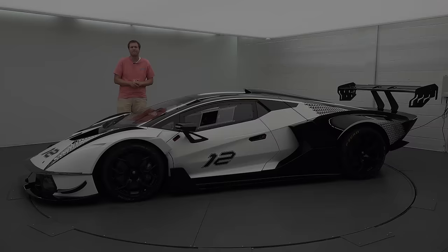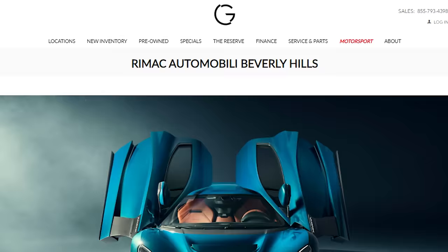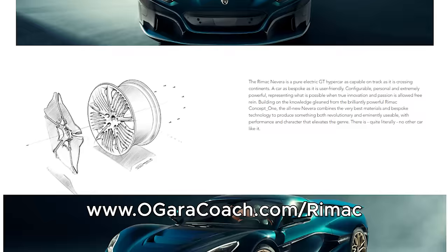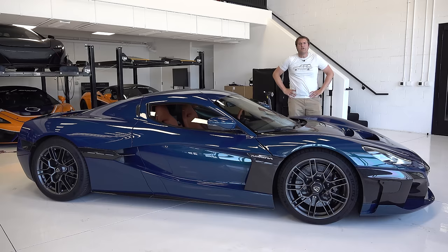I've borrowed the Nevera from Rimac and from Rimac Beverly Hills, which will be the Rimac dealership in the Los Angeles area — and yes, you can place an order if you want. Thank you to Rimac and Rimac Beverly Hills for letting me check out the amazing Nevera. Now let's talk Nevera, because its numbers are truly amazing.